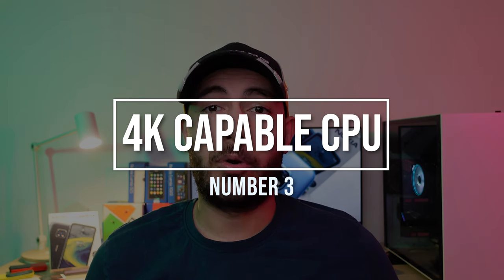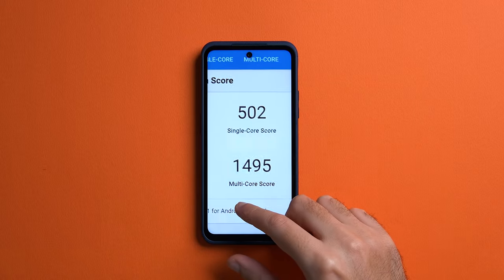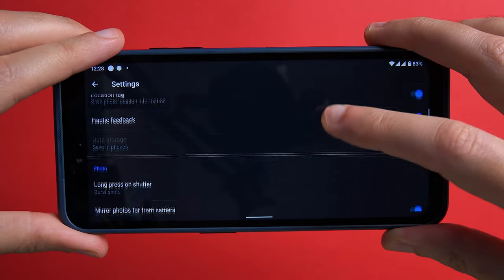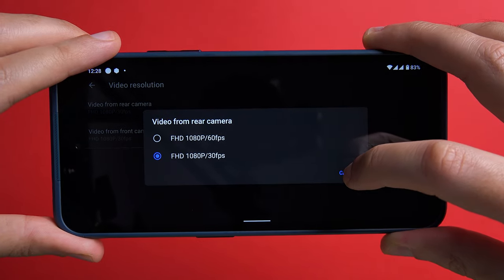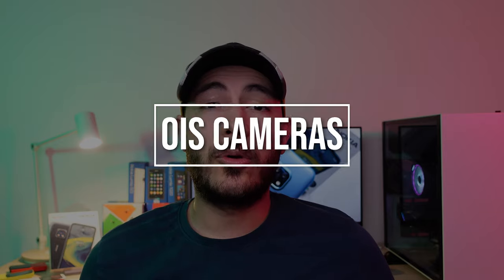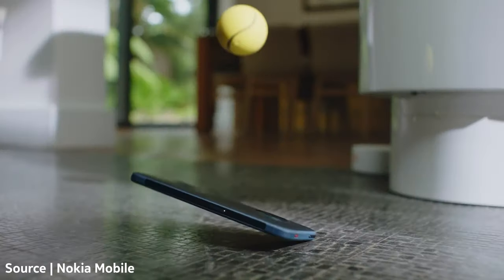Number three is adding a CPU that supports 4K video recording. The Snapdragon 480 won't exactly light the world on fire when it comes to performance, but as I mentioned its performance is perfectly adequate. The biggest limitation of using the Snapdragon 480 is that it doesn't support 4K recording, and that in my opinion is a missed opportunity — this could have easily been the ultimate content creation tool if you're trying to capture action footage. Even a processor such as the Snapdragon 690, which doesn't really do that much better compared to the 480 in benchmarks, would have helped solve that problem.